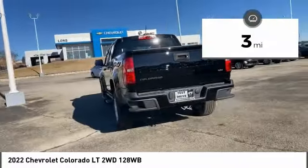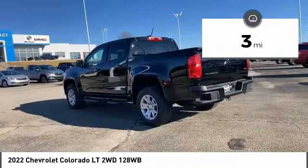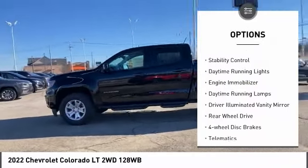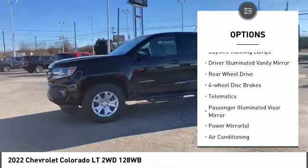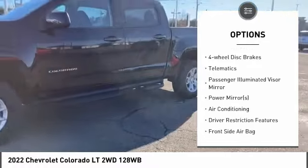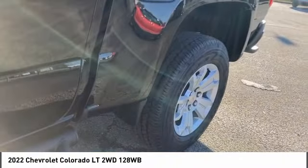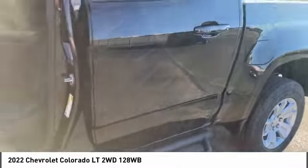This vehicle has less than 100 miles. Here are some of this vehicle's great options: tire pressure monitor, aluminum wheels, traction control, stability control, daytime running lights, engine immobilizer, daytime running lamps, driver illuminated vanity mirror, rear wheel drive, four-wheel disc brakes.